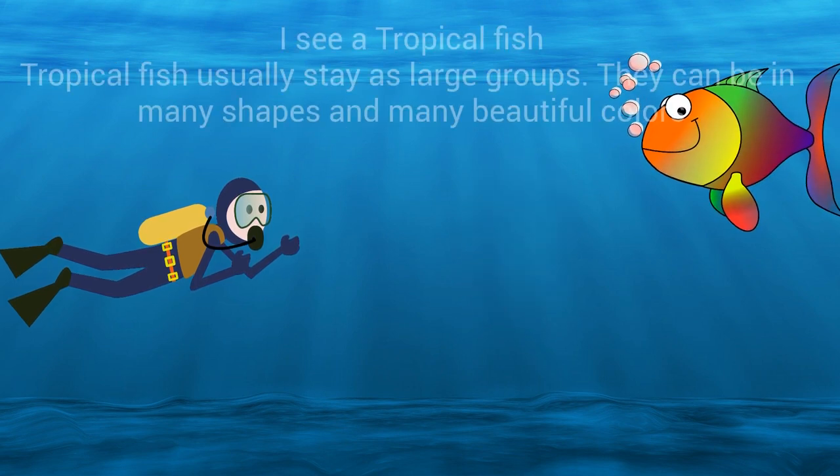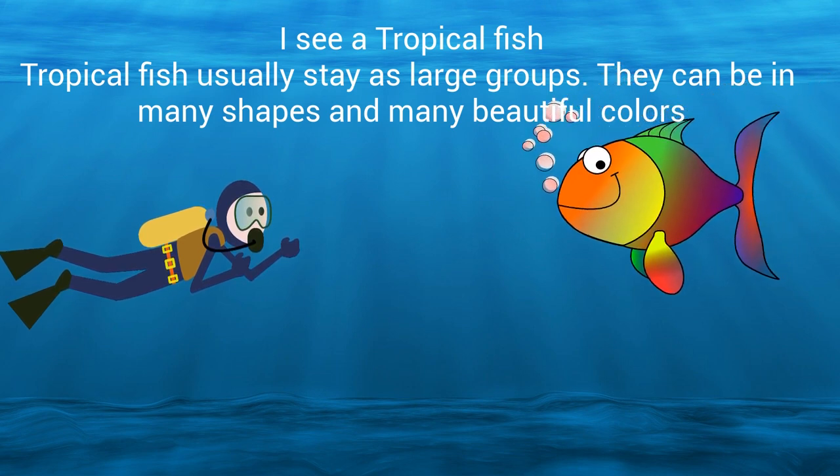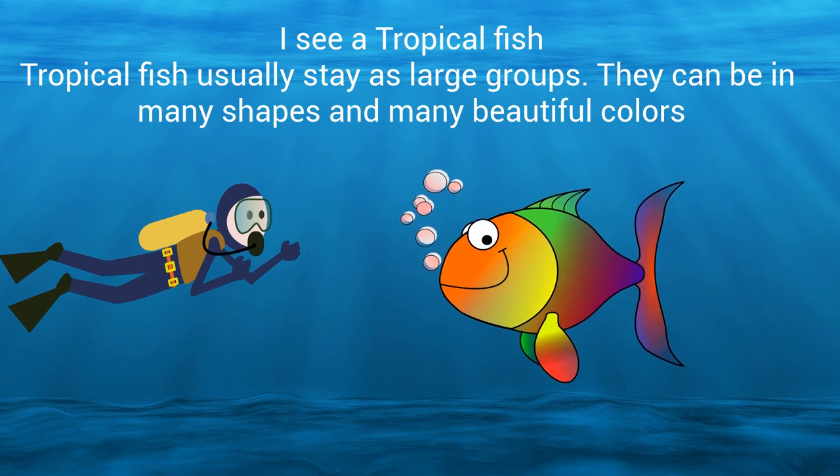I see a tropical fish. Tropical fish usually stay in large groups. They can be in many shapes and many beautiful colors.